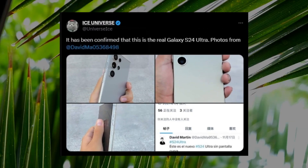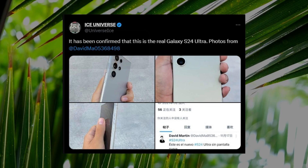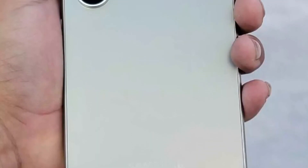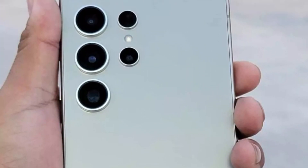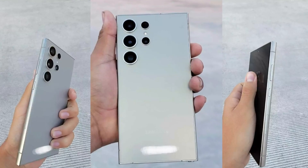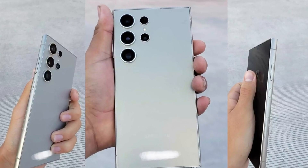However, the credibility is bolstered by Ice Universe, a trusted Samsung tipster who confirmed the authenticity of the pictures. This endorsement lends credibility to these being the first accurate glimpses of the actual phone. The live images correlate closely with previously leaked renders from OnLeaks.